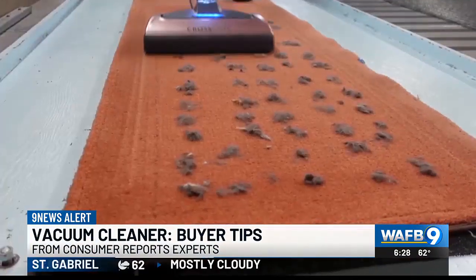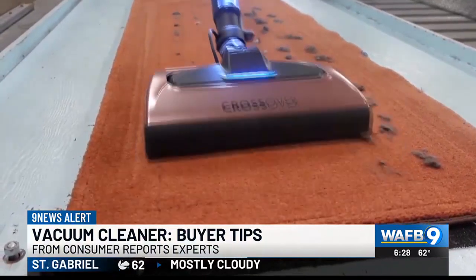Pet hair a problem? CR checks that too. A really good vacuum would pick up pet hair instantly and the hair wouldn't get caught in the brush roll — it would make it up to the bin or the bag.